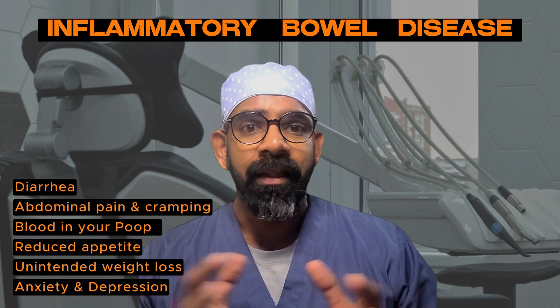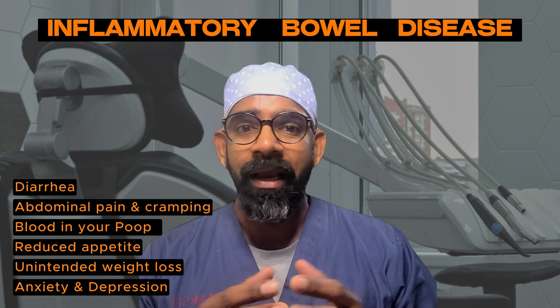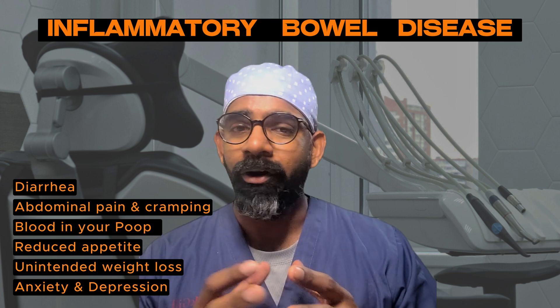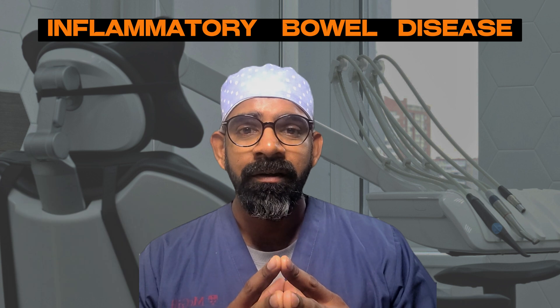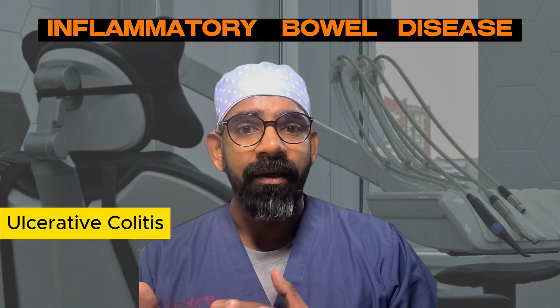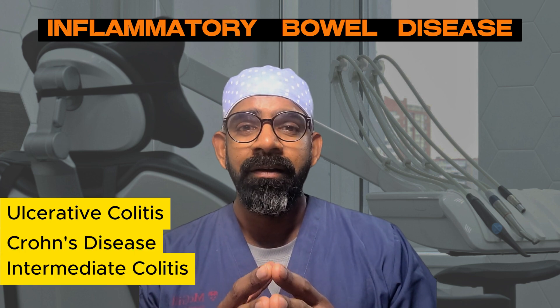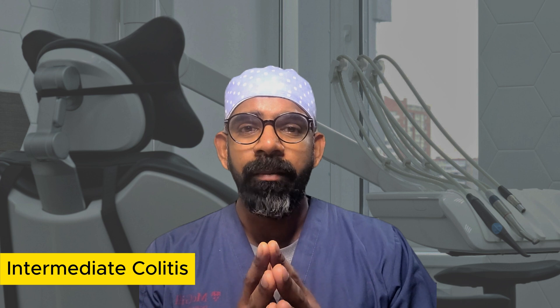Inflammatory bowel disease is one of the most common gut health problems at present, and I believe everyone would agree that we all suffer from some form of gut disease. Inflammatory bowel disease could be ulcerative colitis, Crohn's disease, or indeterminate colitis. Indeterminate colitis is basically a combination of ulcerative colitis and Crohn's disease.